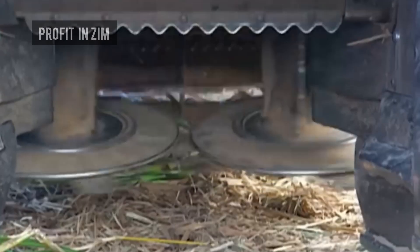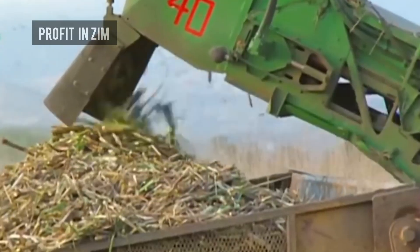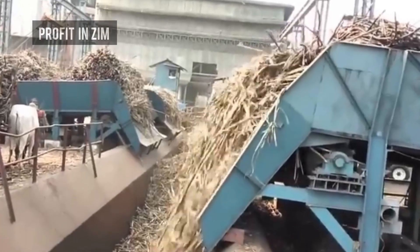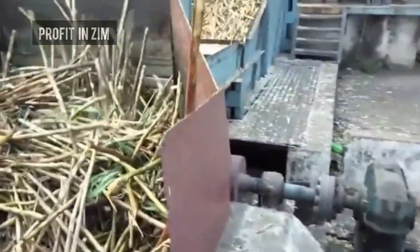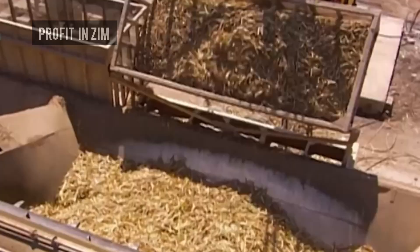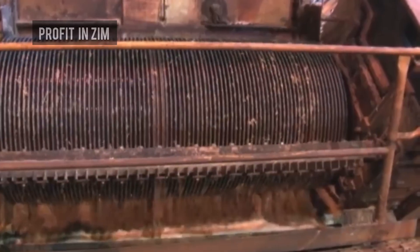Trucks loaded with fresh cane head straight to processing factories like Hippo Valley and Triangle Sugar. At the mill, the sugarcane is first weighed to record the tonnage delivered by each farmer. It is then offloaded onto conveyor belts and chopped into smaller pieces. Powerful shredders then crush the sugarcane to expose the fibers and release the juice — this step is called milling.